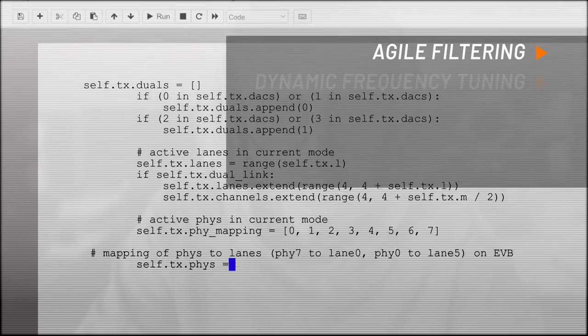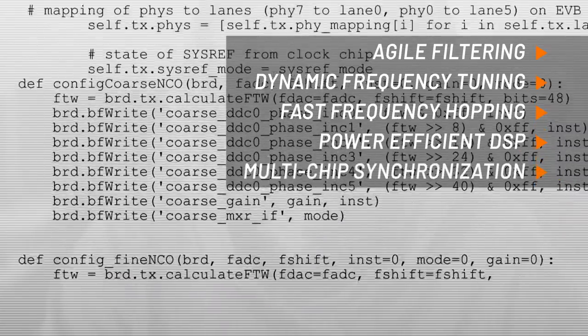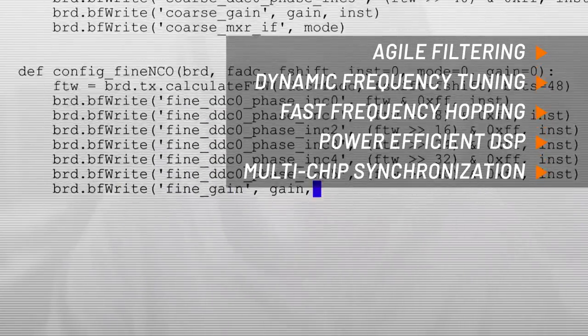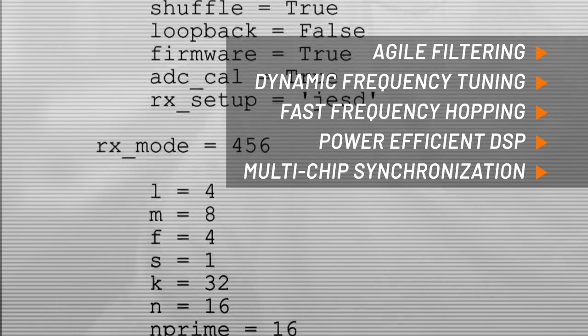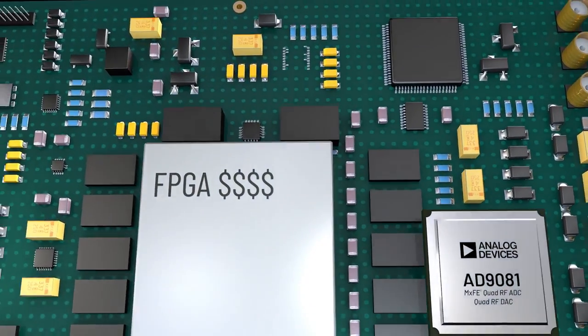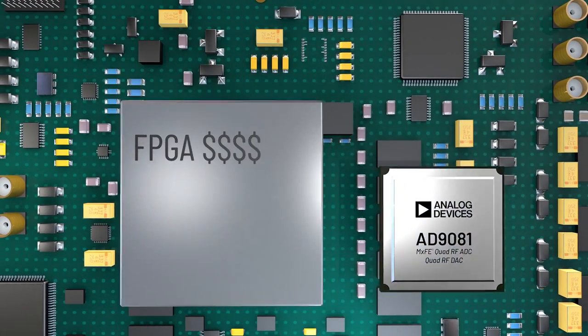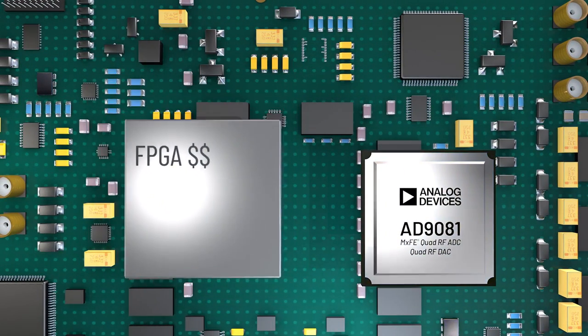Its integrated digital signal processing enables software defined filtering schemes, frequency mixing and agile frequency band tuning that can't be realized in a fixed hardware signal chain without significant cost and time. And much of the digital processing can now be done on-chip, reducing the processing requirements of the FPGA, and allowing the option of lower cost FPGAs.